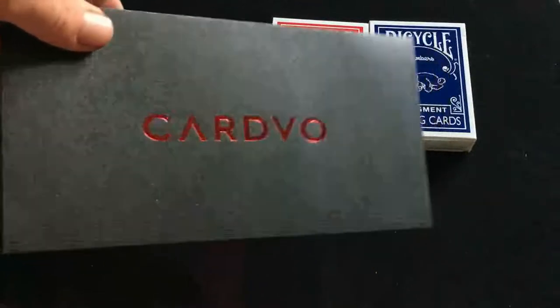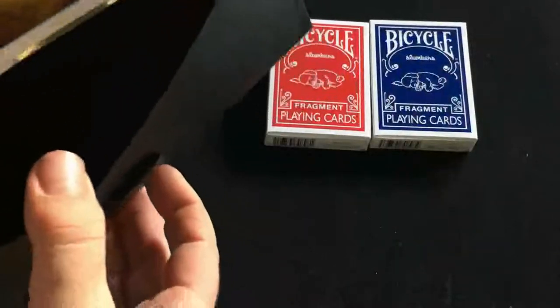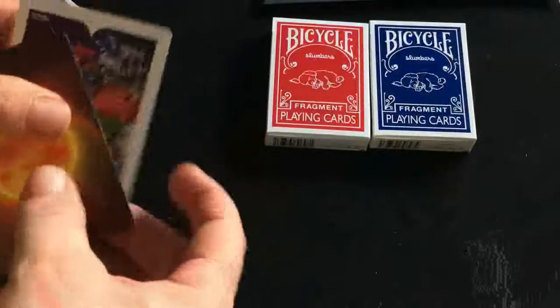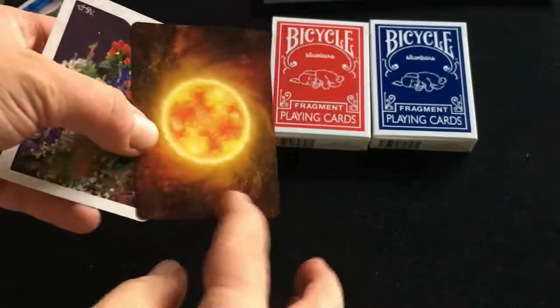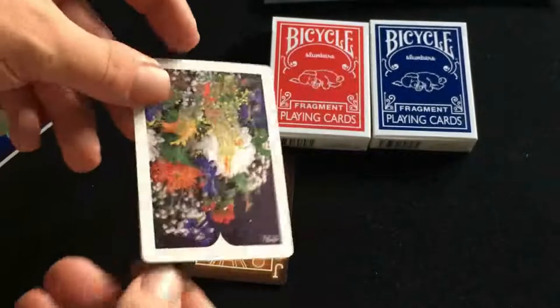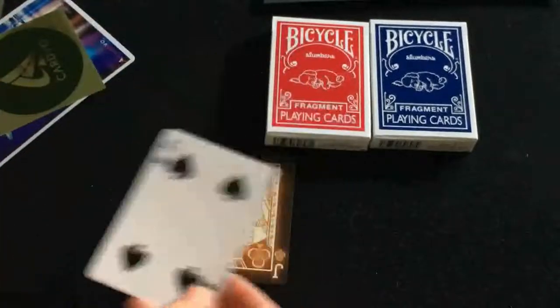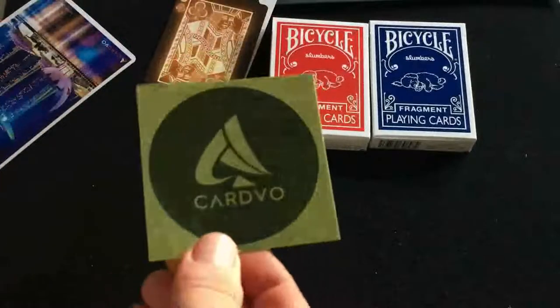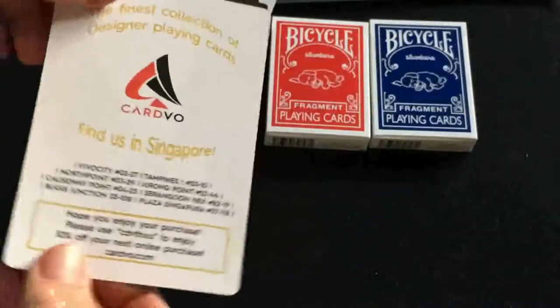They sent this in a nice envelope. Inside there are a few things. First of all, when buying something from PlayingCardDecks.com they include extra cards. This one I don't know what deck it's from but it's a weird flowery one-way back design. There's also a very shiny sticker and a postcard — basically a custom-made advertising card.